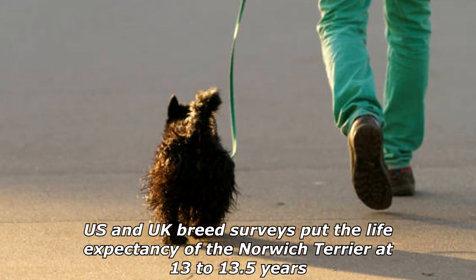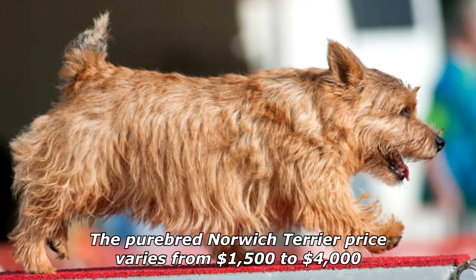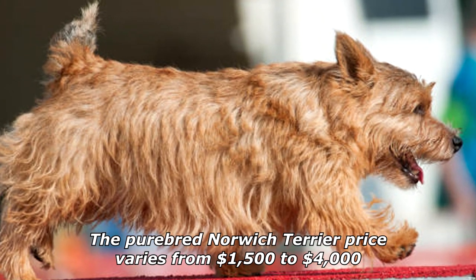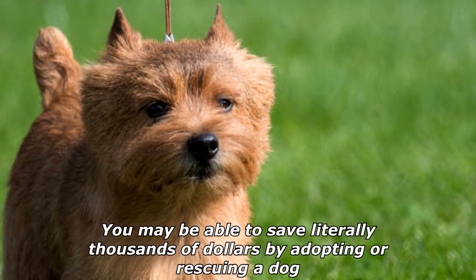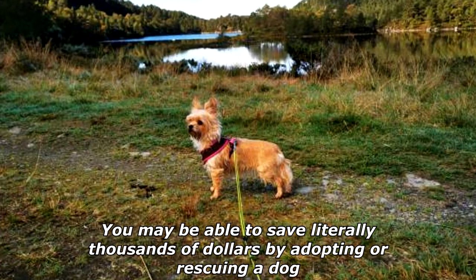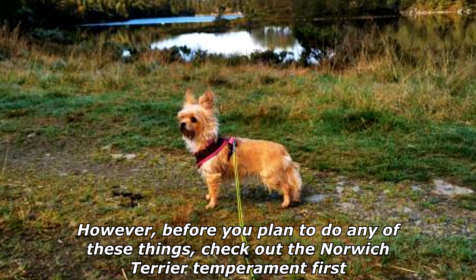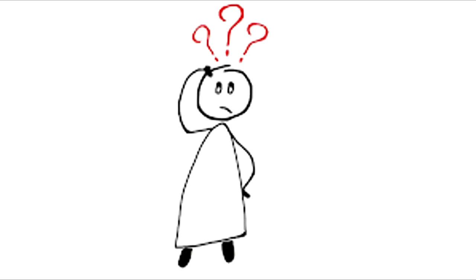U.S. and UK breed surveys put the life expectancy of the Norwich Terrier at 13 to 13.5 years. The purebred Norwich Terrier price varies from $1,500 to $4,000. You may be able to save literally thousands of dollars by adopting or rescuing a dog; however, before you plan to do any of these things, check out the Norwich Terrier temperament first.